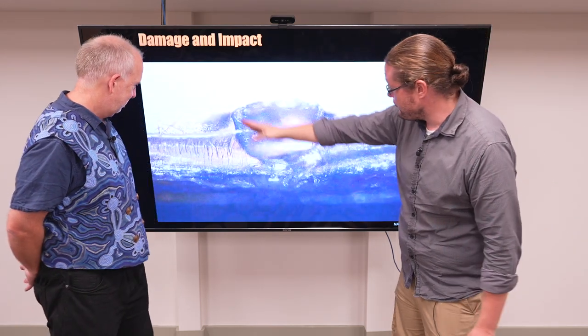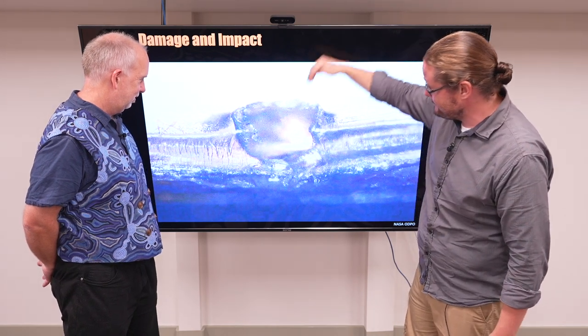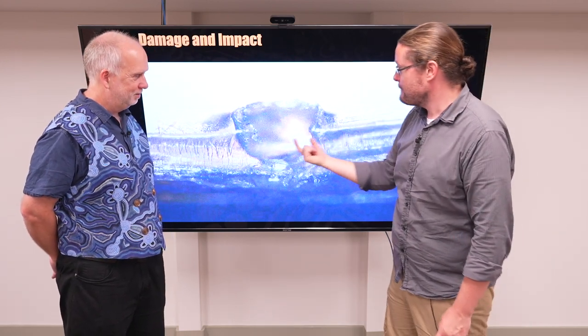This is the impact from a side-on view of another case. Again, this is a metal sheet, and this looks like a bullet hole. We're talking about a thick slab of metal penetrated by something very tiny.